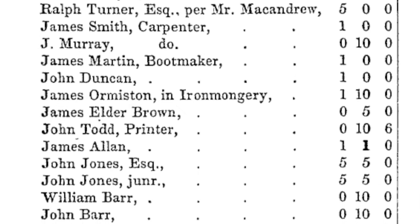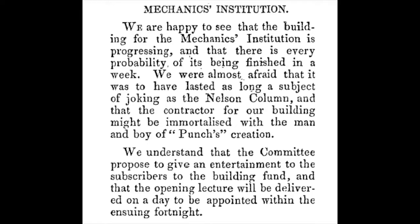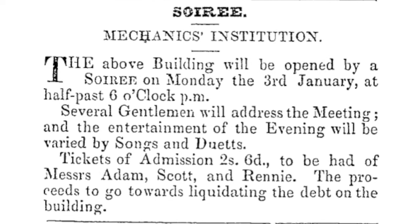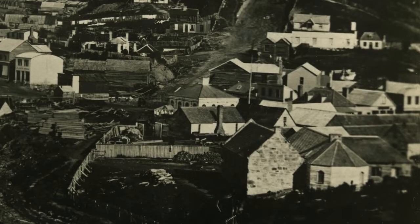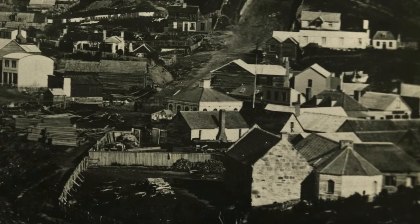In due course, in February 1852, blocks of yellow sandstone were observed being piled up on the triangle of grass that marked the building's proposed location, and by August its construction was well underway. It opened with a grand soiree on Monday the 3rd of January 1853. But one question that intrigues me is: who designed it?